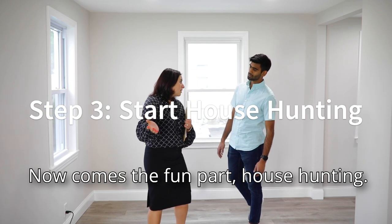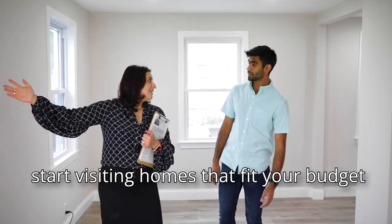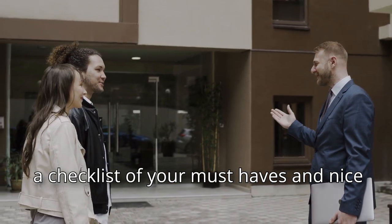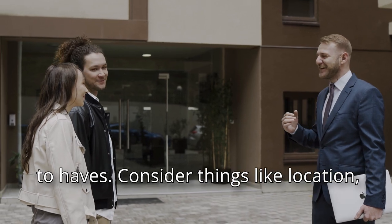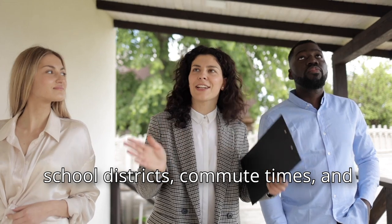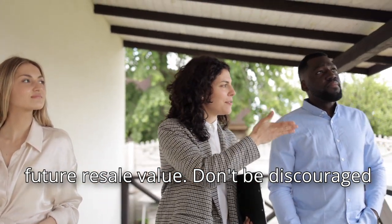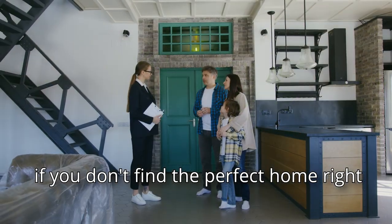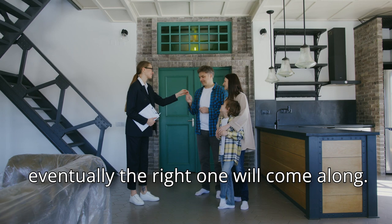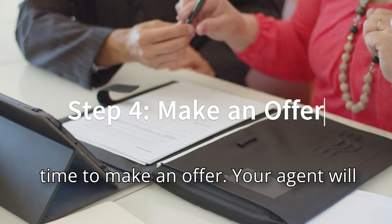Now comes the fun part: house hunting. With your agent by your side, you can start visiting homes that fit your budget and lifestyle. As you tour homes, keep a checklist of your must-haves and nice-to-haves. Consider things like location, school districts, commute times, and future resale value. Don't be discouraged if you don't find the perfect home right away — it might take some time, but eventually the right one will come along.